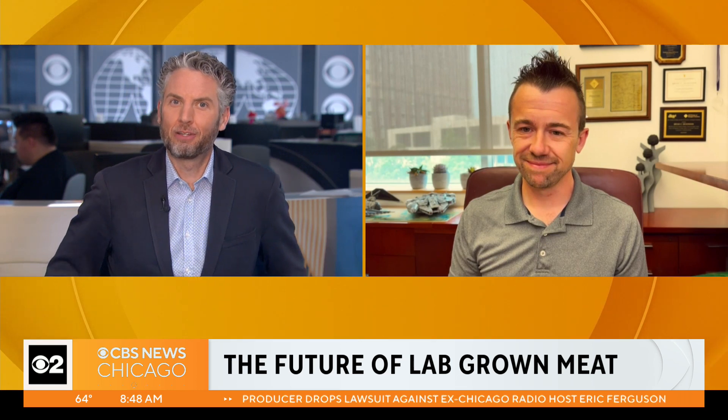Professor Brian Dickinson, thanks for joining us — chemistry professor at the lauded University of Chicago. We appreciate your time here on the stream. Happy to be here.